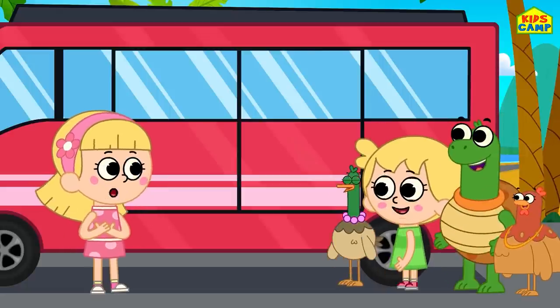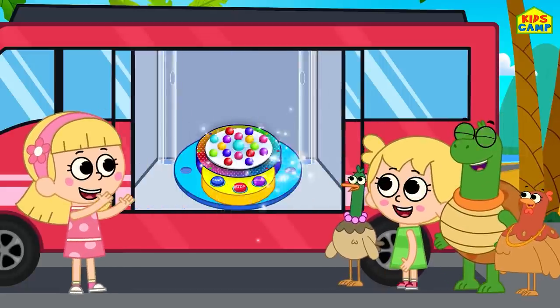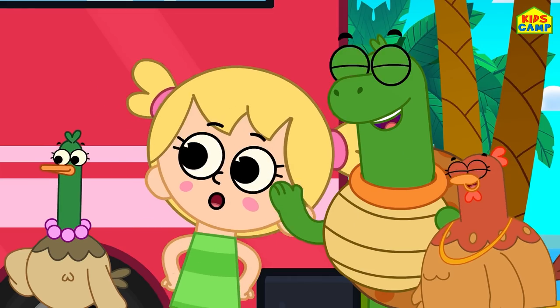Hi, I'm Ellie. Today, we're going to spin the dancing wheel of surprises. Ready?